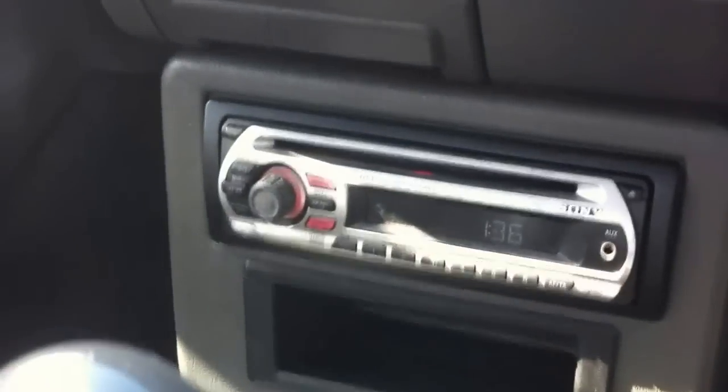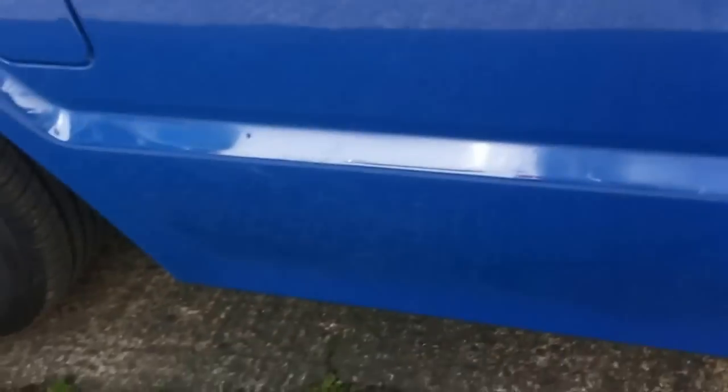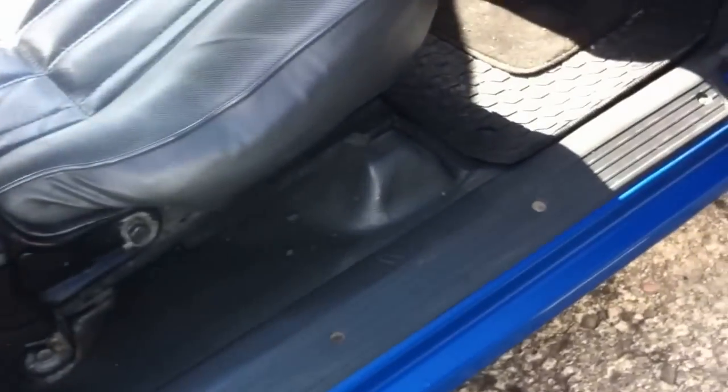It also has a stereo and seatbelts. Let's check out the exterior — it's very long, especially compared to other pickup trucks.